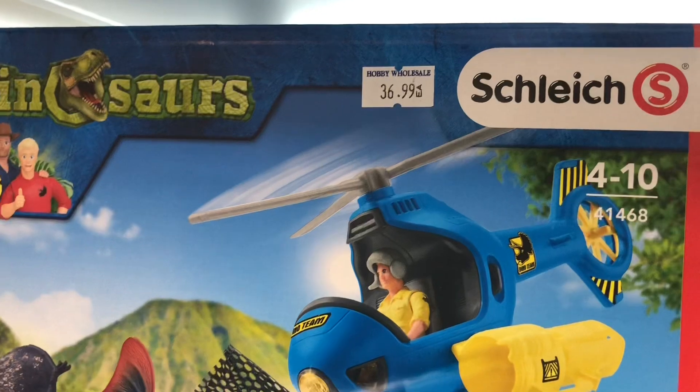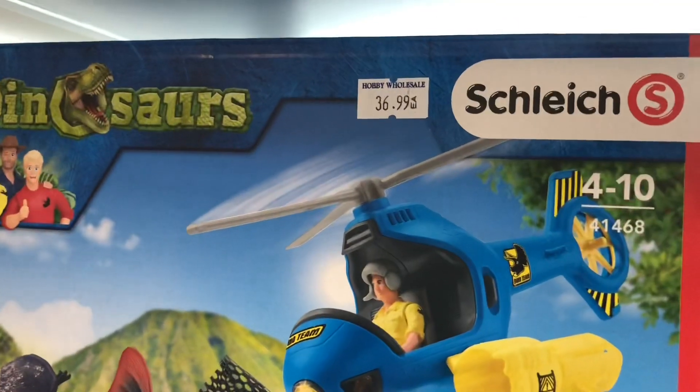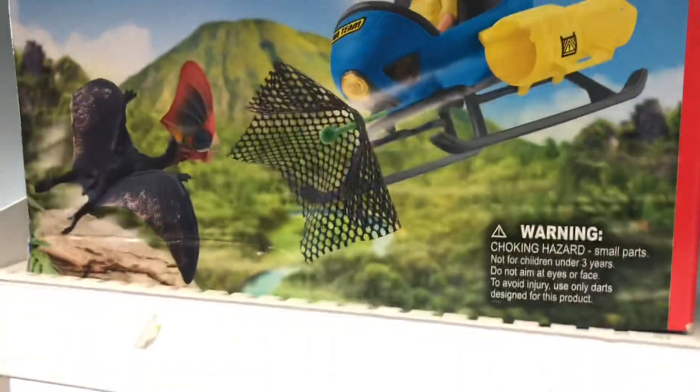It's a bit cheaper than what I'm used to seeing in BC, but it's still pretty pricey. But it comes with a plane and another exclusive pterosaur. So those two sets I'm taking a look at possibly getting in the future.